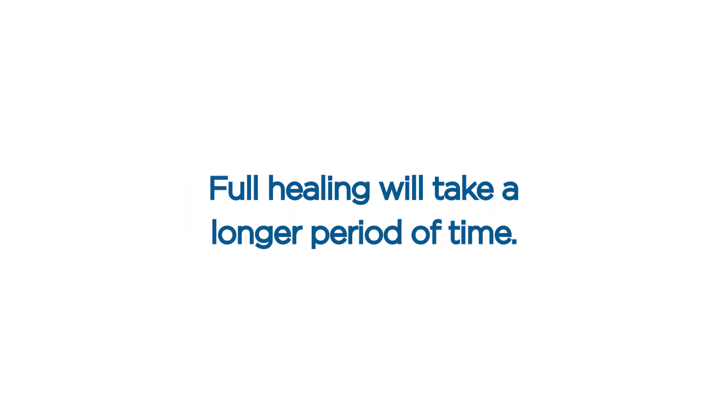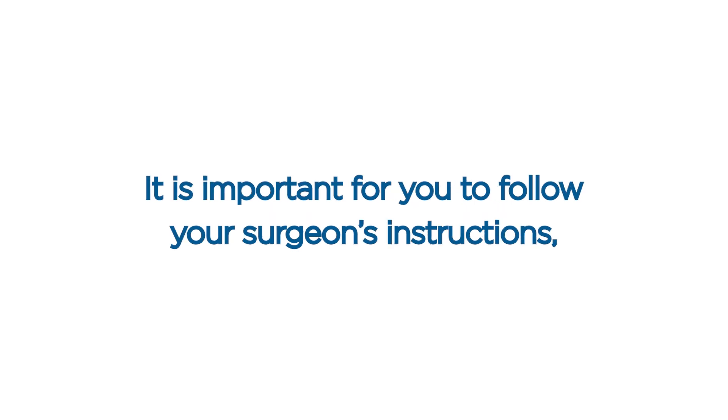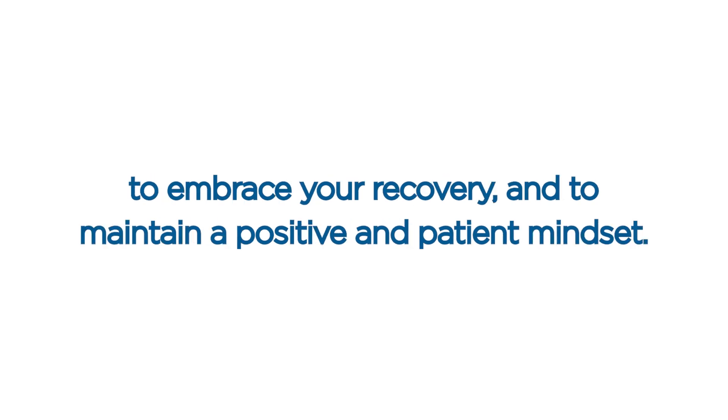Full healing will take a longer period of time. Most patients feel healed after three to six months, but full healing can take one to two years. It is important for you to follow your surgeon's instructions, including avoiding strenuous activities for at least six weeks, to embrace your recovery, and to maintain a positive and patient mindset.